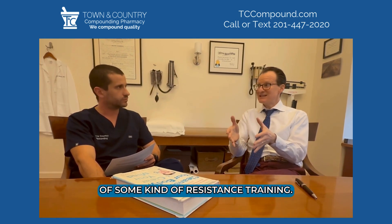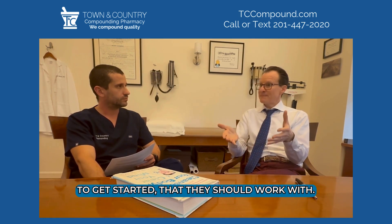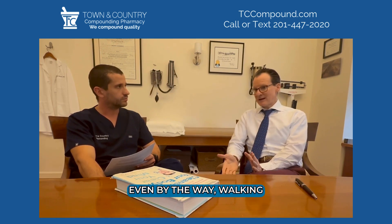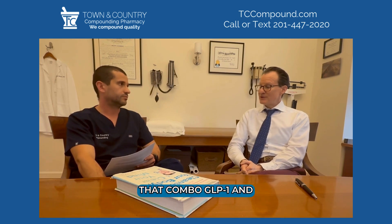Couple that with exercise — four times a week for 40 minutes of resistance training works well. If someone is unsure how to get started, they should work with a trainer or a local gym. Even walking after dinner is a great way to start. That combo of GLP-1 and samoralin is really quite good.